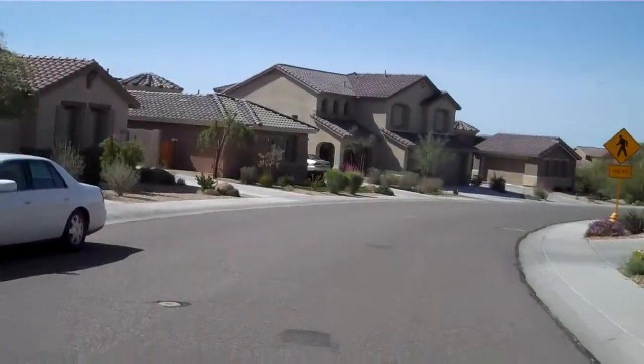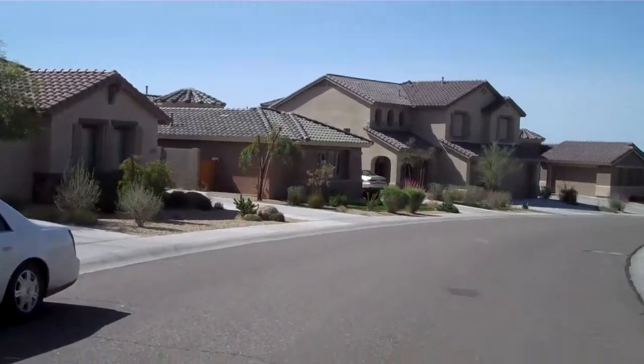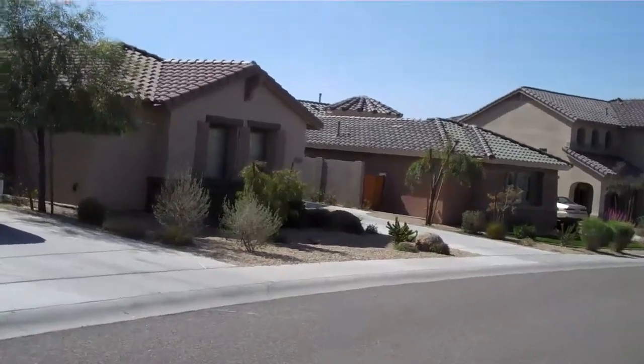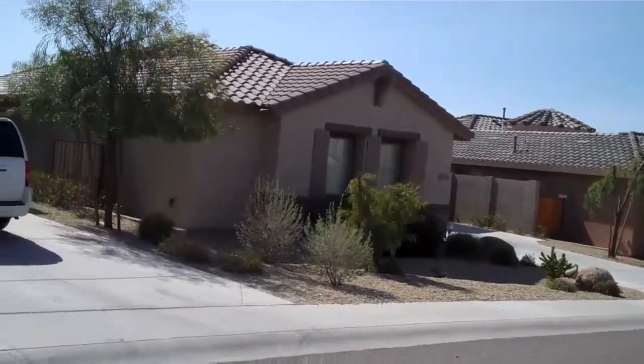And then walking back to the house on the other side of Fred's house. Looks nice, neat and clean from the front.